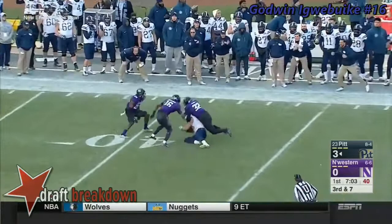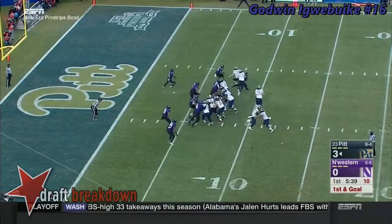Peterman with time, over the middle, has a man. First down inside the 45. Tackle spot. Pitt — an outstanding red zone offense.